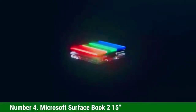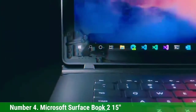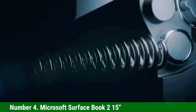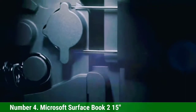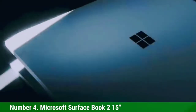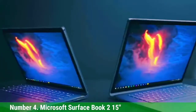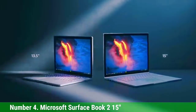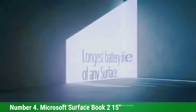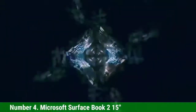Number 4: Microsoft Surface Book 2, 15-inch. Microsoft needs no introduction. We include this laptop for the configuration and power needed for AI programming. The screen size is 15 inches, and it comes with an Intel 8th Generation Quad-Core i7 processor with incredible processing speed. This powerful laptop also offers a 512 GB SSD and 16 GB of RAM. Most notably, it offers non-stop 17 hours of battery life, even when watching video continuously.